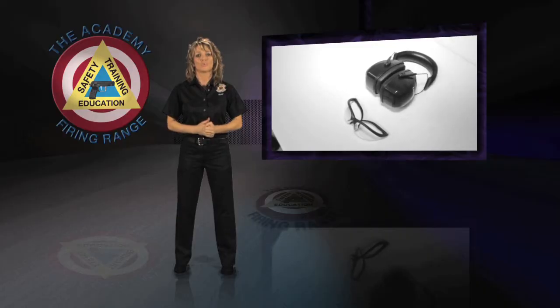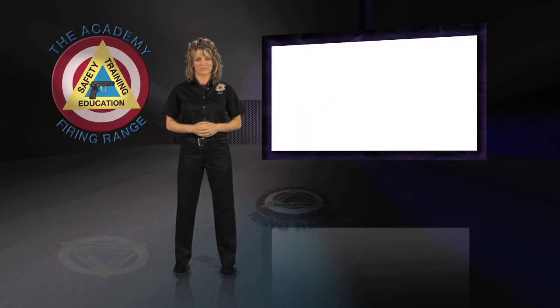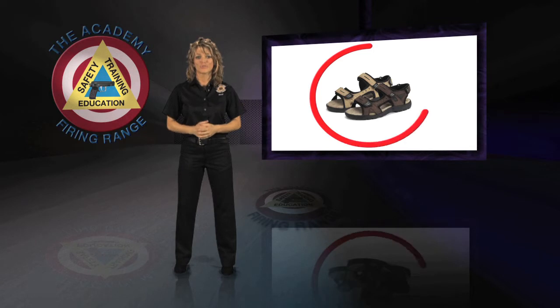Everyone will be required to wear proper eye and ear protection. And remember, no open-toed shoes are permitted on the range.